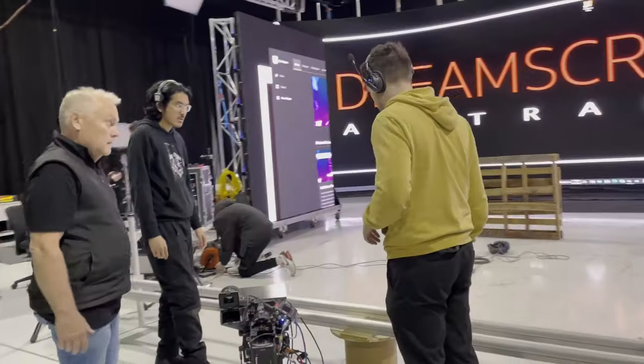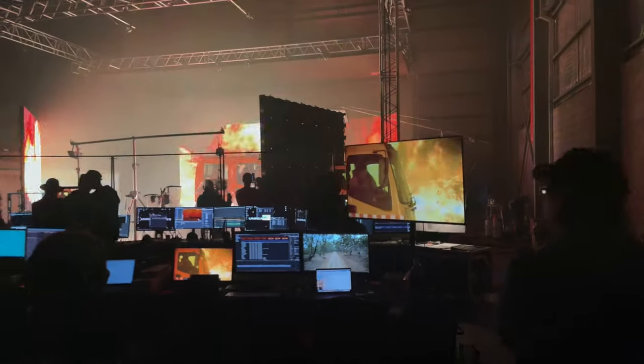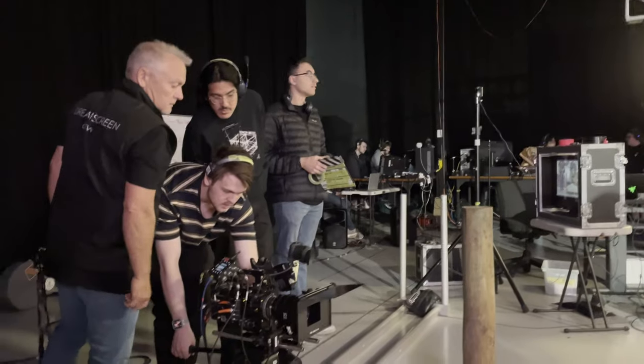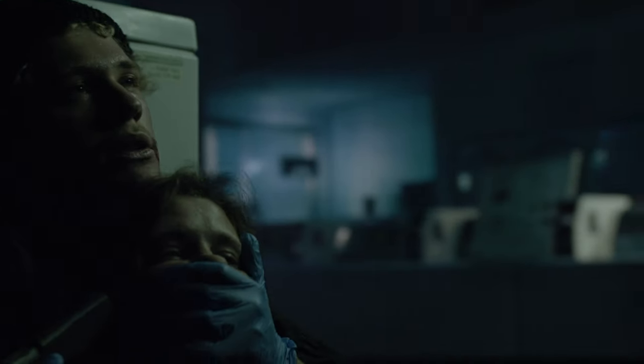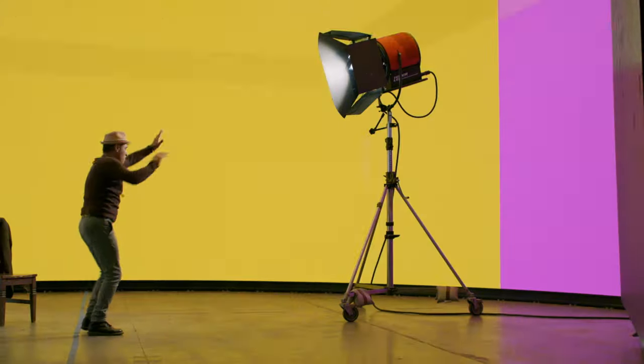Productions that come through can have crews of four or five, going up to a hundred — we cater for many different scales. We get the full spectrum of work: short films, student films, music videos, documentaries, TV drama, corporates, and feature films. And it's not as expensive as people might think — the technology has become a lot more accessible.